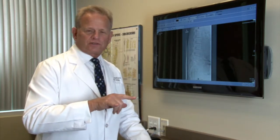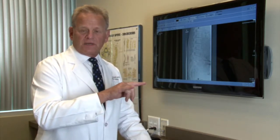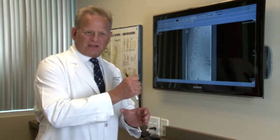The term spondylolisthesis comes from two Greek root words: spondyl, meaning spine bone, and ololisthesis, meaning to slip or move. So that's how we know that the bones have slipped somewhat.